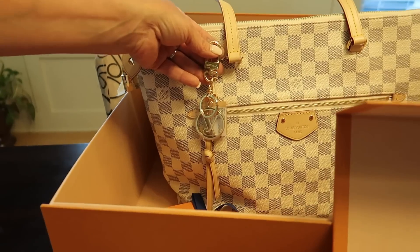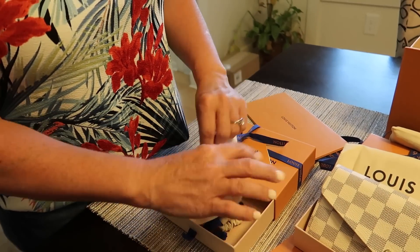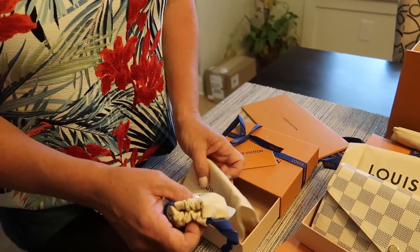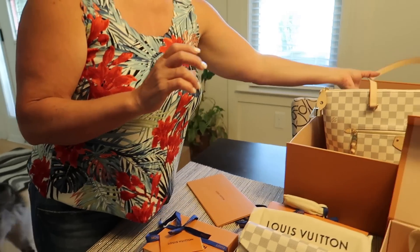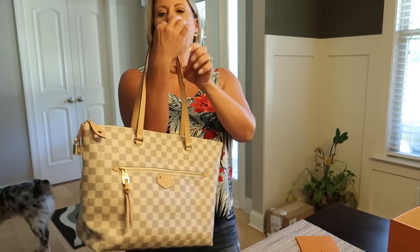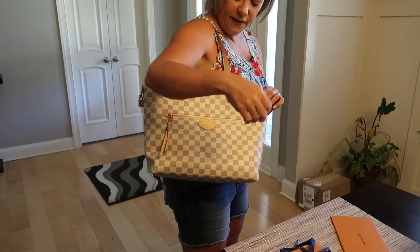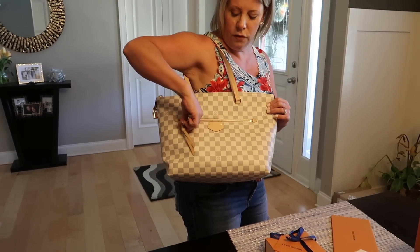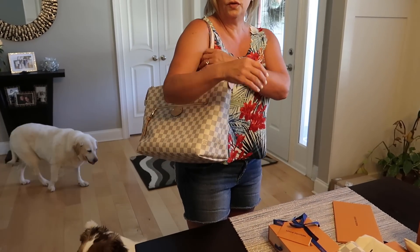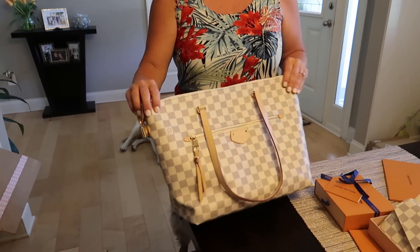I'm going to put it probably there. That is my new baby — I'm going to have to be oh so careful not to let it rub up against my denim jeans. Real quick, model it for us! She's perfect. I love the zipper here that you can easily get to your phone — that's the one problem I have with my Neverfull. The double straps fit perfectly on the shoulders. My very first Damier Azur — I'm loving it!